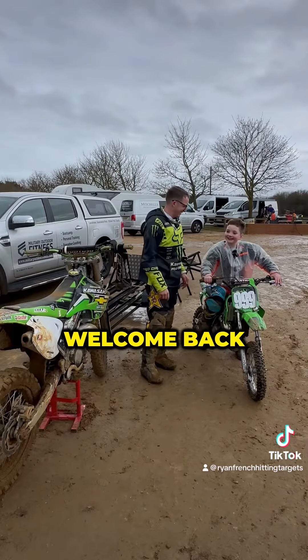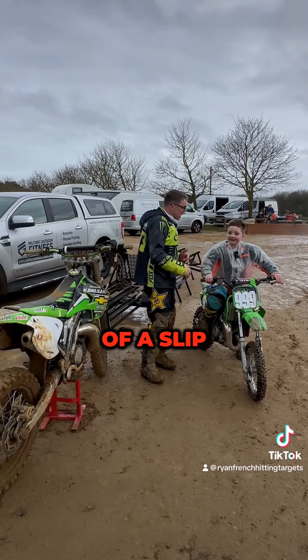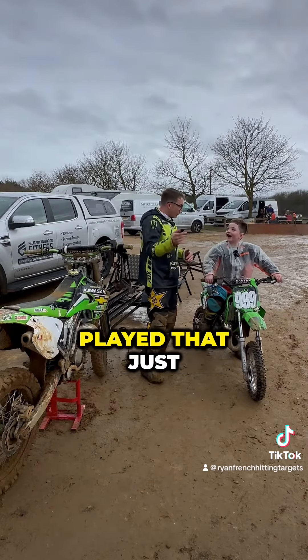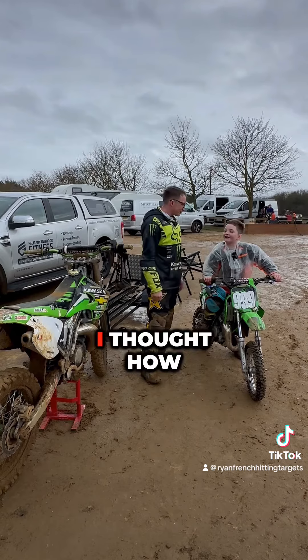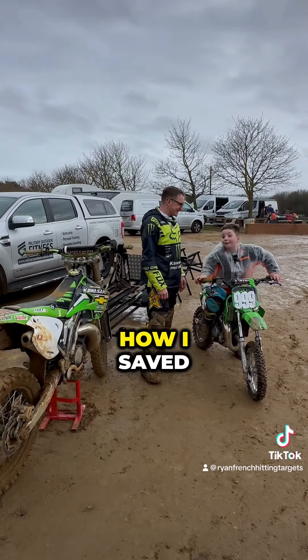We're back. As you can see, Teddy controlled it — a little bit of a slip but he controlled it. I've got that on film so I would have played that just now. I don't know how I saved it. But you saved it, didn't you?